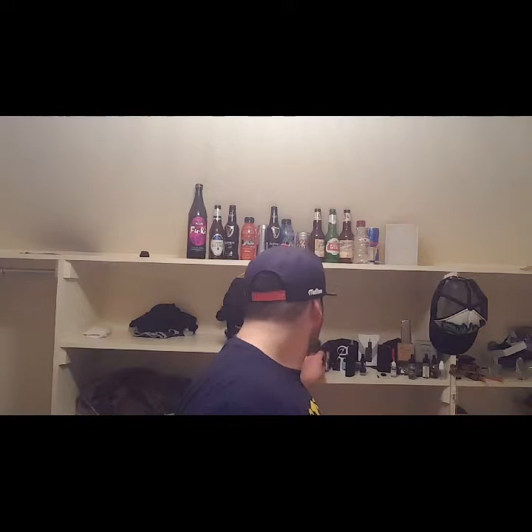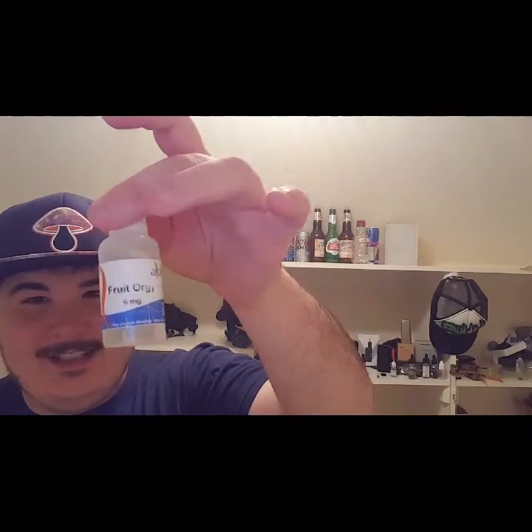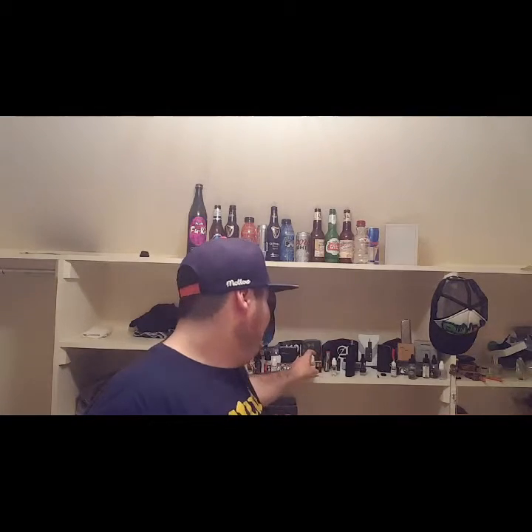Some of the pros to this thing: the tank itself holds a lot of juice. I think the Hercules holds like 3 to 3.5ml — this thing holds probably one to two milliliters more. This tank holds a decent amount of juice. I bought it the other day, filled it maybe twice, and I've been using it. This is my 6 milligram juice in here — what I like to use when I want to conserve.